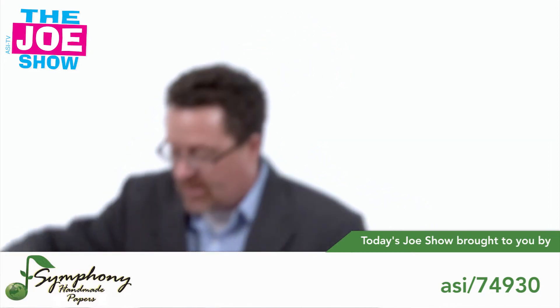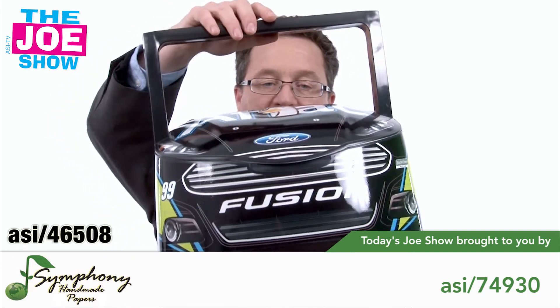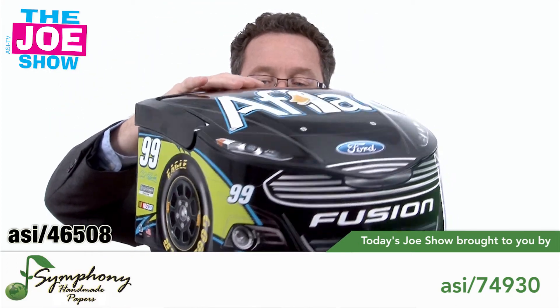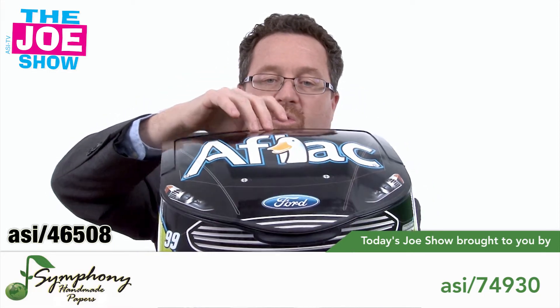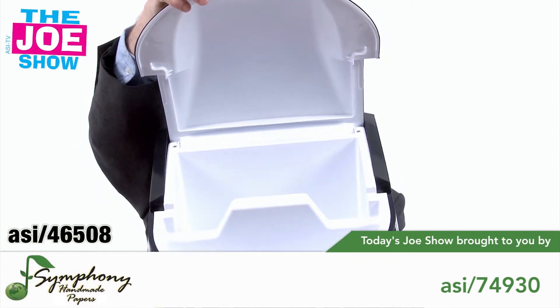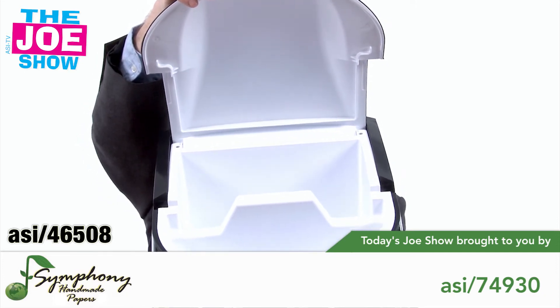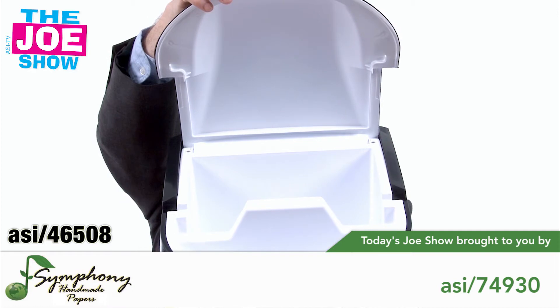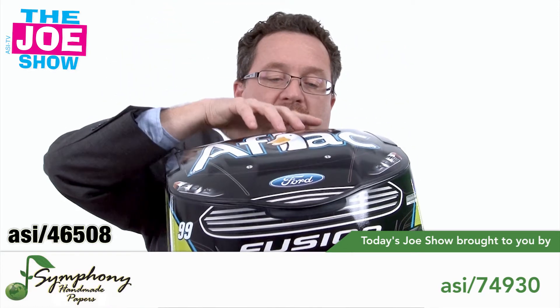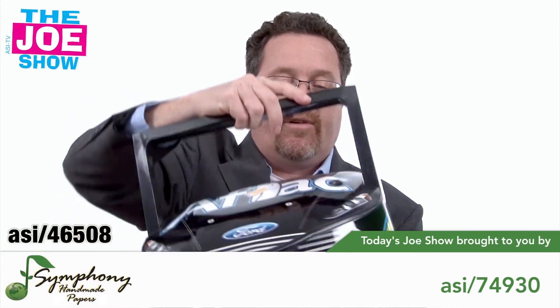I love this product. If you're a fan of NASCAR, you know that number 99 is the Carl Edwards car. This is actually cooler — you saw I had the handle up there for carrying. You open it up and there's a spot for cold and wet and dry, so you can have cans in the bigger area and sandwiches in the smaller area, and it closes up. What a great product to take to a NASCAR event.